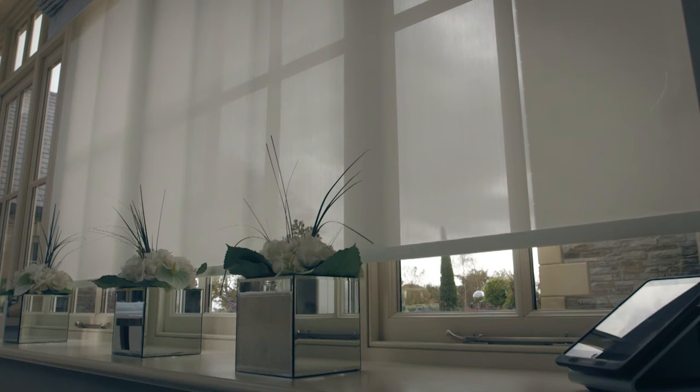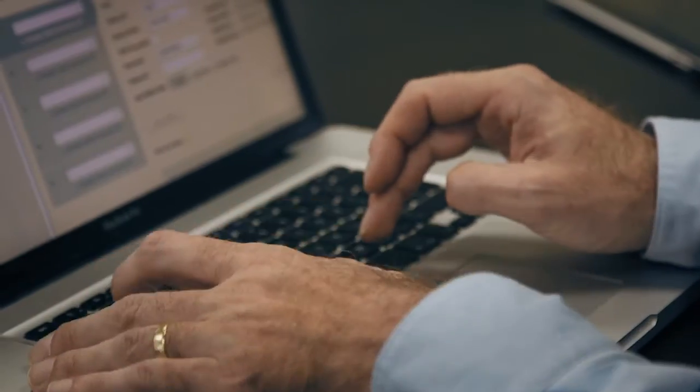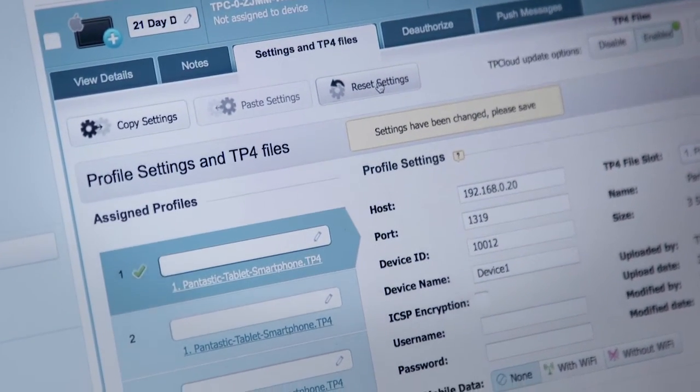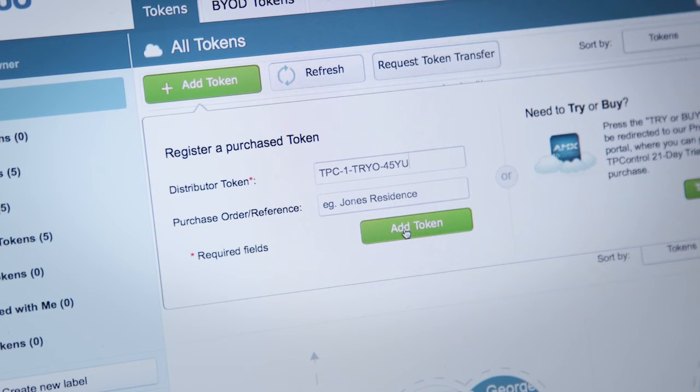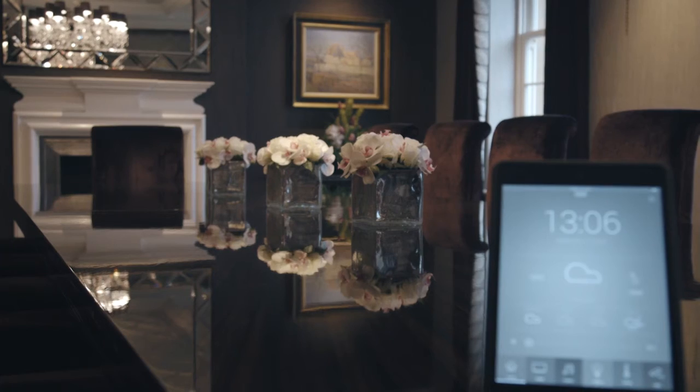TP-Control offers a service on their website called TP-Cloud, which enables us to remotely monitor and manage all the devices within a system, and change settings and TP files on those devices. Some of the benefits of the TP-Cloud service are that it allows the user to access the user interface and settings for their iDevice without any intervention by the dealer or the programmer — useful in situations where the iDevice might get changed, lost, or the user interface gets updated.